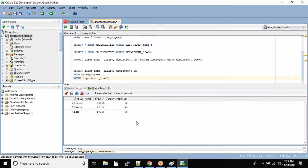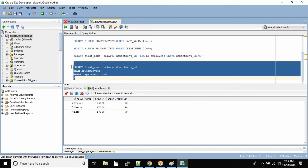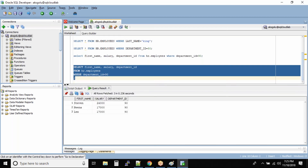The output works perfectly fine whether the query is in one single line or in multiple lines. And as I mentioned earlier, rather than a semicolon you can also use a slash to end your queries, and even if you run that query you will get the same output.